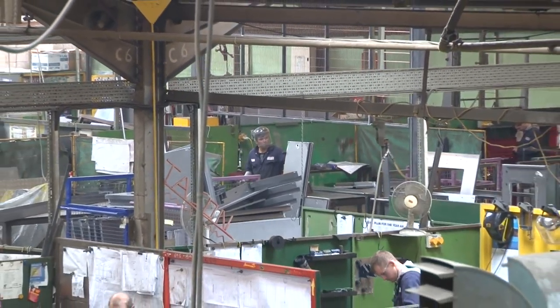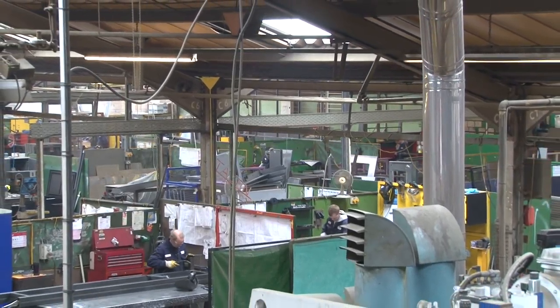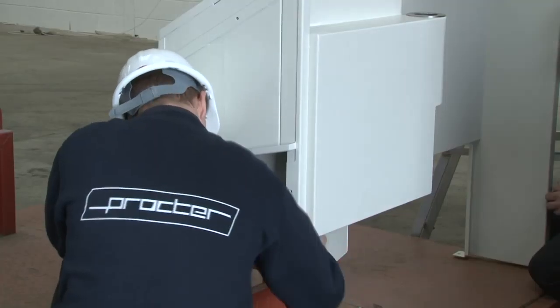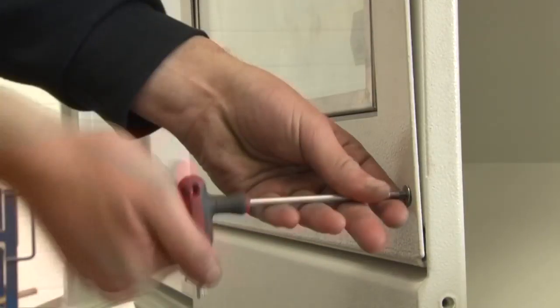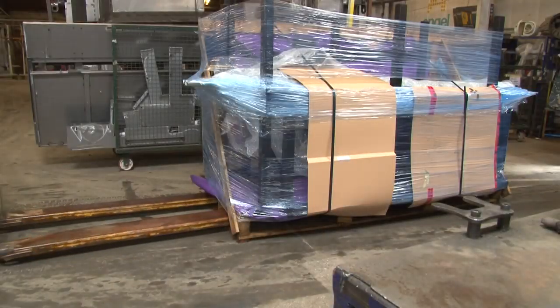The scale of our manufacturing facility means we're able to handle any number of projects, covering every type of machine guarding and for a very wide mix of industries. Before leaving the factory, and more typically for bespoke guarding, we either fully or partly assemble the guarding before it's packed and loaded ready for delivery.